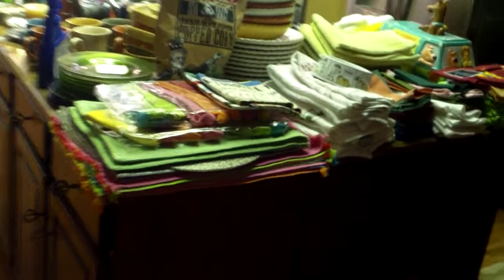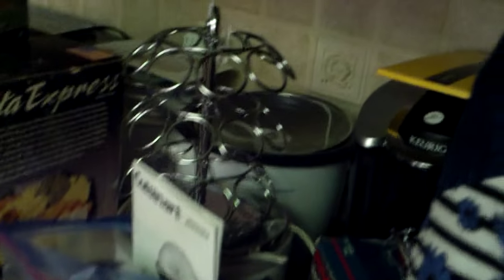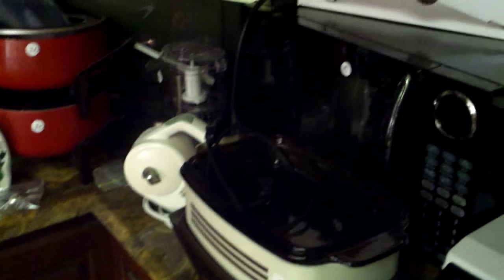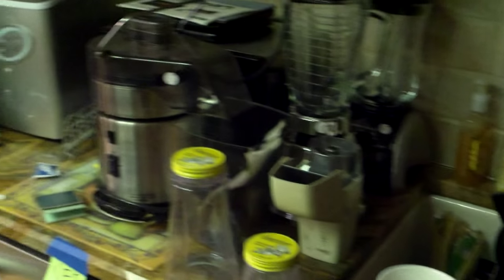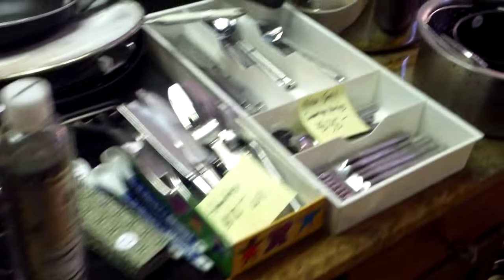We're walking into the kitchen now. The kitchen is full of great appliances and dinnerware — China, a Pasta Express, a Keurig coffee maker, three crock pots, a warmer, fondue pots, a couple of microwaves, blenders, bread makers, and toasters. If you're starting out a house, these are good quality appliances marked really inexpensive. We've got cookware — Rachel Ray included — and your flatware.